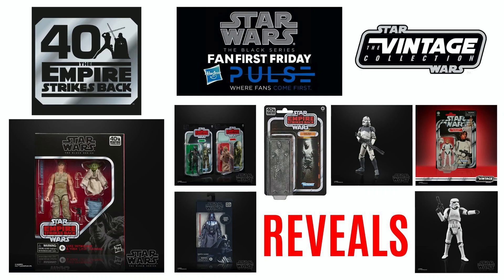Hi there Star Wars Collectors and welcome to another Bossk's Bounty video. Hasbro Pulse hosted a live stream today on Facebook where they revealed some pretty cool new products both for the Black Series and the Vintage Collection. If you are a fan of the Black Series then we have loads of high-res images to show you, and some pretty cool stuff on the Vintage Collection front as well.